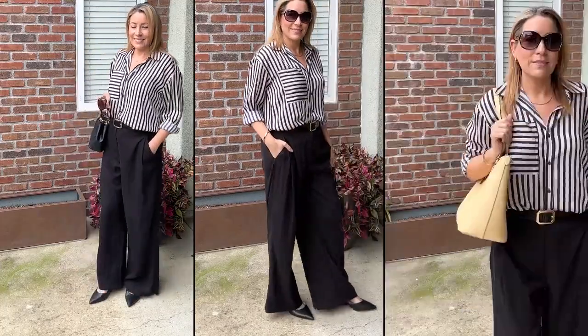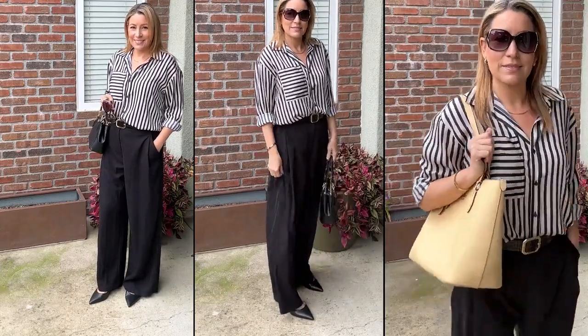Real quick — my outfit of the day: I'm wearing a striped button-up top from Banana Republic, my black linen trousers from Zara, and closed-toe shoes from Zara. I have an old black structured Coach purse that I've had for some time. I think this is a great polished look.